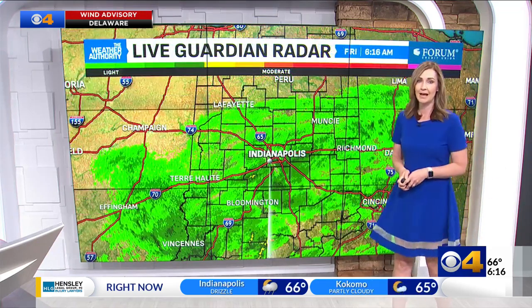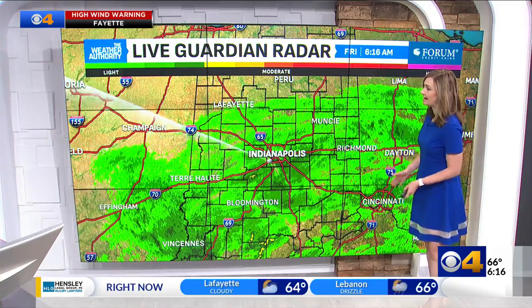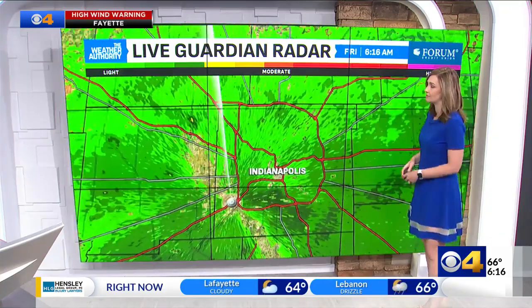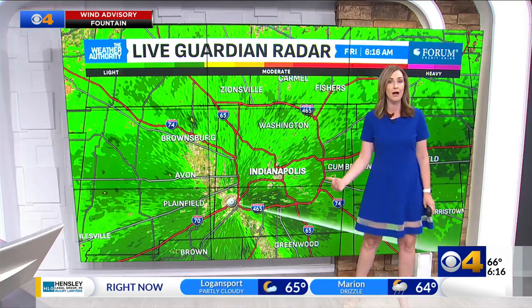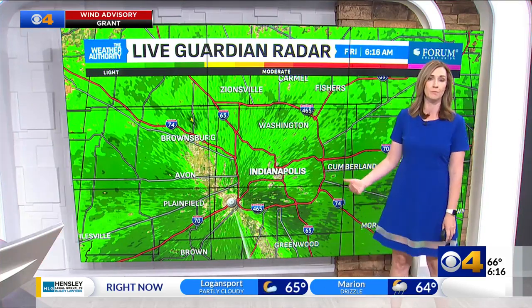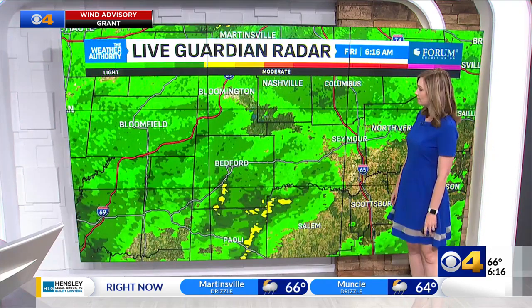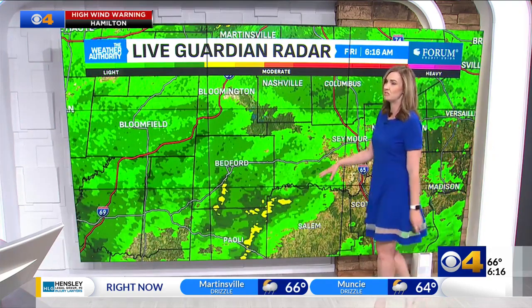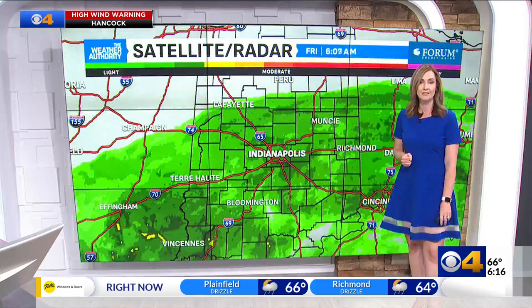Primary impacts come today. Forum Life Guardian radar does show rain that has moved through much of central Indiana with just some steady light rainfall at this time. If you're heading out for the morning commute, expect those interstates to be wet — very wet around the 465 this morning. We saw some pockets of slightly heavier showers down to the south in Lawrence County and Jackson County, but nothing that is too terribly heavy at this time.